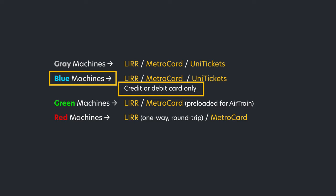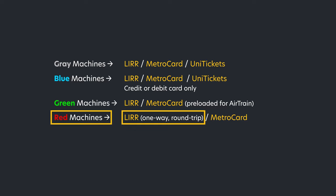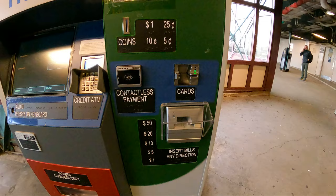Blue machines will only accept debit and credit — no cash. Red machines are limited to one-way and round-trip tickets. Don't confuse them with the subway machine; always look for the logo that says Long Island Railroad.